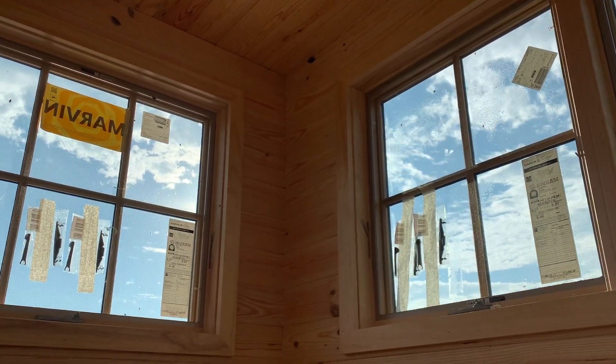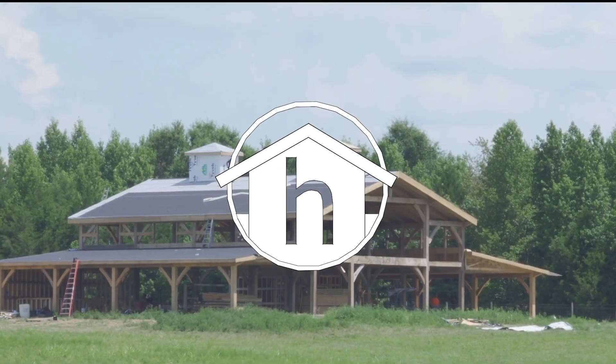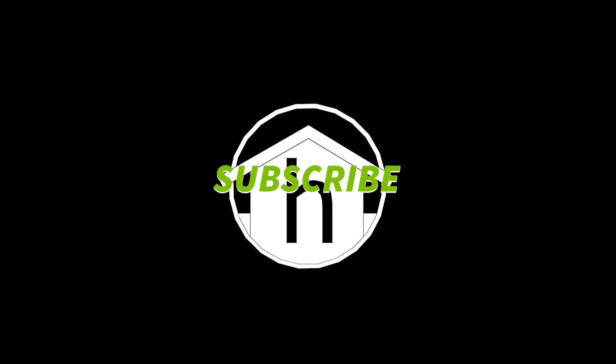And bring in a whole lot of natural, heavenly light. Consider subscribing to our channel so you don't miss out on more helpful tips to build a better home.